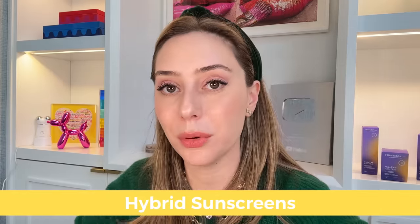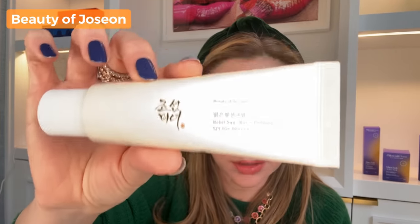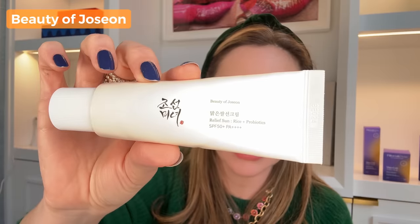Today we're testing 11 different sunscreens, all SPF 50 for UVB protection. Out of the 11, only two are PA+++; the rest are PA++++. We're starting with hybrid sunscreens, which combine both physical and chemical filters. First up is my favorite: the Beauty of Joseon sunscreen. I absolutely fell in love with it — it retails for $18 and covers all of UVA and UVB.